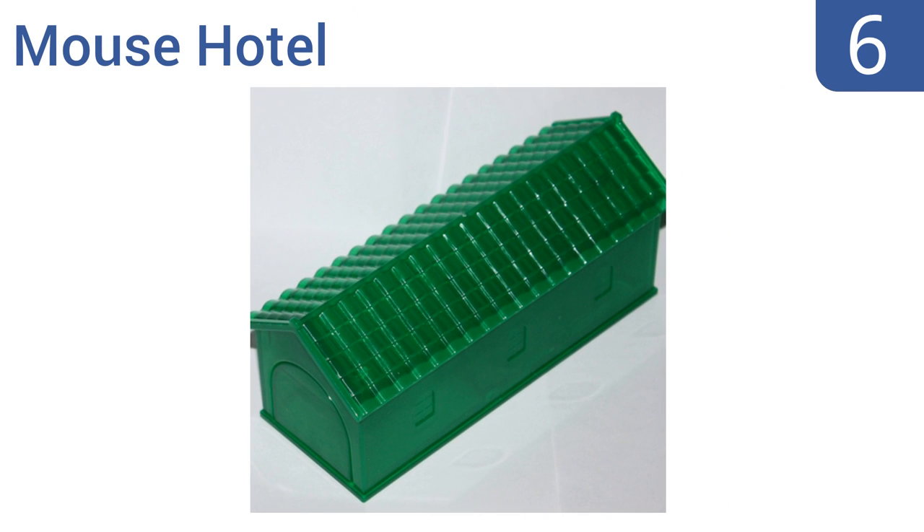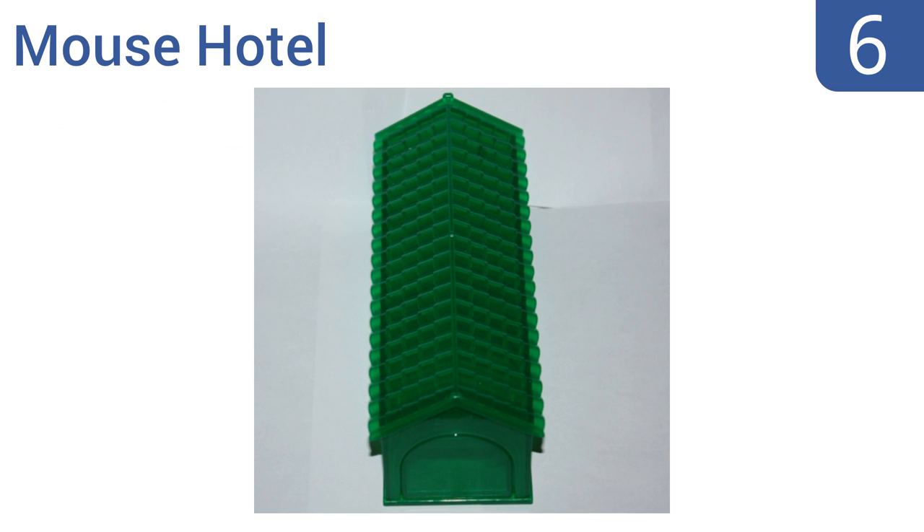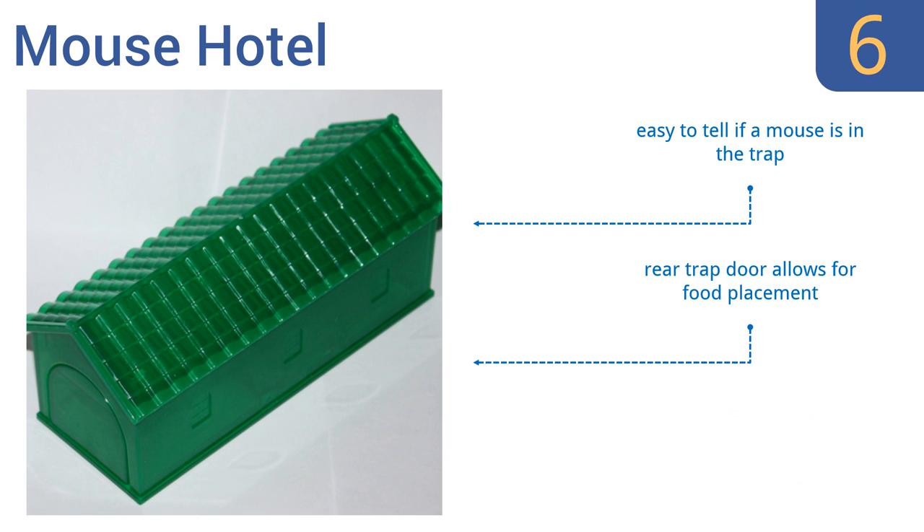Coming in at number 6 on our list, as one of the most humane options available, the Mouse Hotel is the ideal way to eliminate your problem without poison, glue or metal snaps to kill the poor mouse. Once a rodent is in the trap, the front door remains closed until you release the mouse back into its natural habitat. It's easy to tell if a mouse is in the trap and the rear trap door allows for food placement. However, it is a bit of a pain to clean.